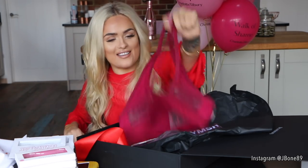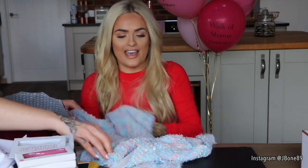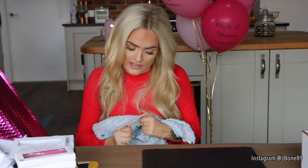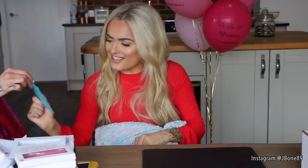So thank you Gymshark for those lovely goodies. And then here we have — oh, this is a mermaid blanket! How soft. I love blankets. This is by a brand called Blue Vanilla, but this is actually from Self-Made Mermaid.